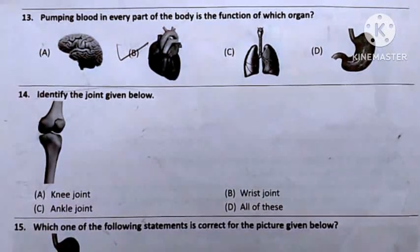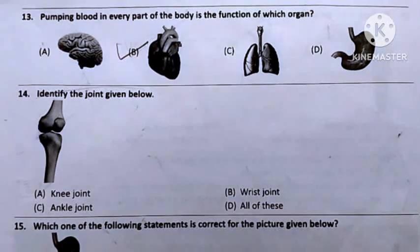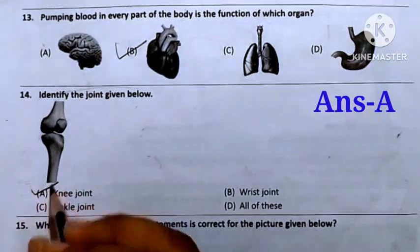Question number 14: Identify the joint given below. Option A: Knee joint. Option B: Wrist joint. Option C: Ankle joint. Option D: All of these. The given picture is a knee joint, so the answer will be Option A — Knee joint.